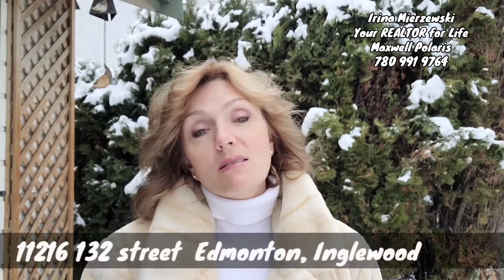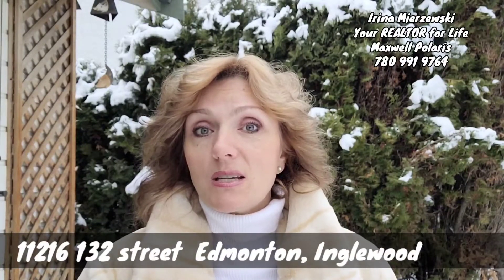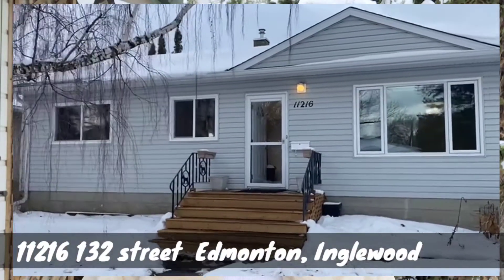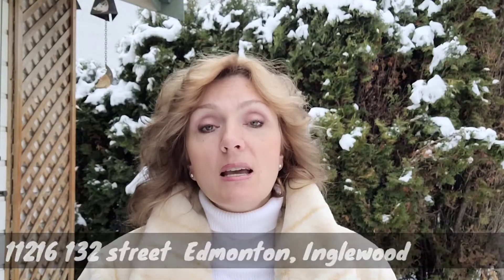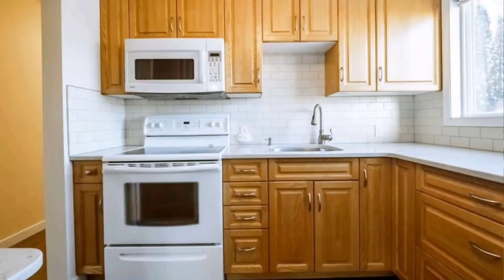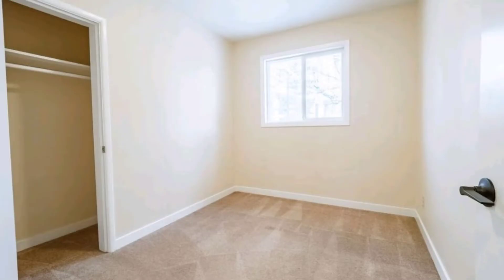Hello, beautiful Edmonton! I wanted to introduce a brand new listing of mine in the amazing community of Inglewood. This bungalow was built in 1953 and has tons of upgrades: new windows, new laminate flooring, 100 amp service, and oak kitchen cabinets in immaculate condition.